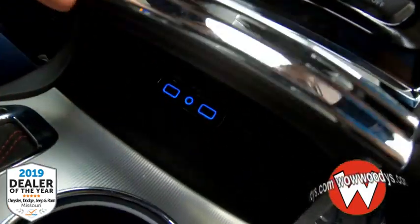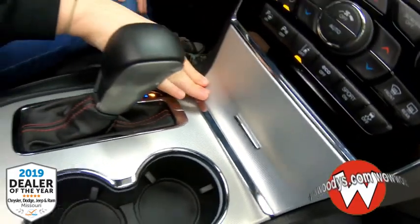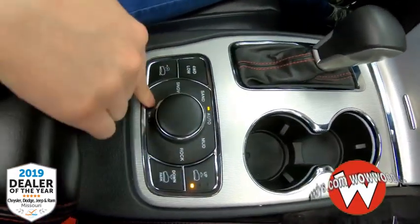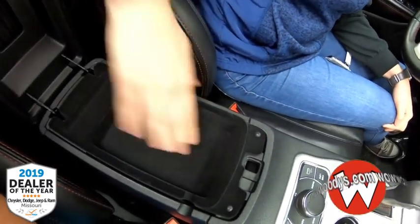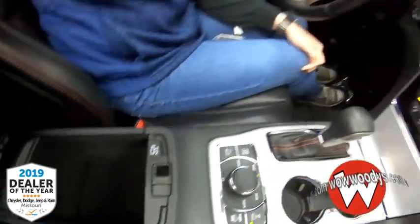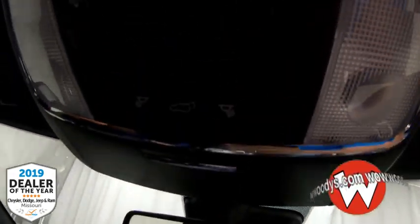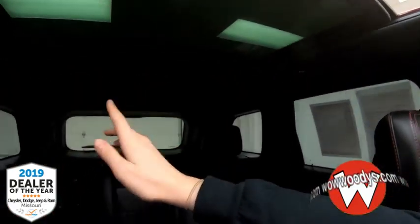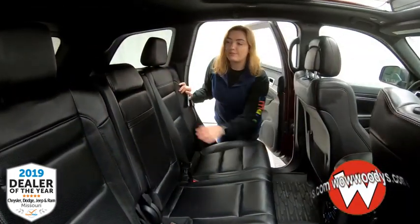Down below that you have USB ports, an aux port, a 12-volt, and two cup holders, with select terrain and air suspension controls right there. Your center console has two layers — a top layer and more space down below with another 12-volt. Looking up, you have SOS assist which you can subscribe to, garage door buttons, and controls for this panoramic sunroof — it's just very luxurious.